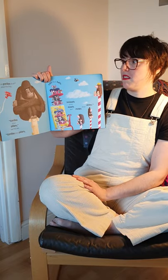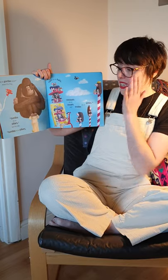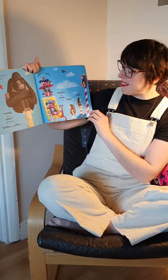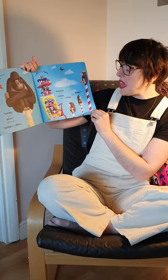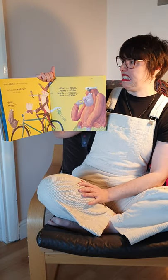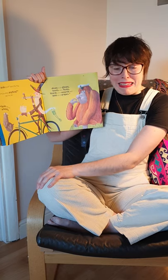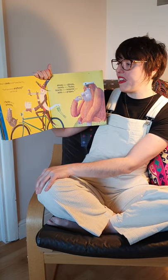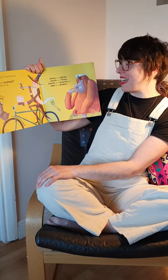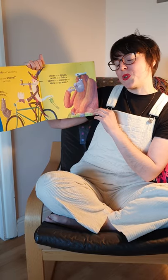What do gorillas sit on, asked the frog. Gorillas sit on pillars, said the cat. Rats sit on hats. Weasels sit on easels. And moles sit on poles. Don't you know anything, said the cat. Seals sit on wheels. Doves sit on gloves. Newts sit on flutes. Lizards sit on wizards. And apes sit on grapes.